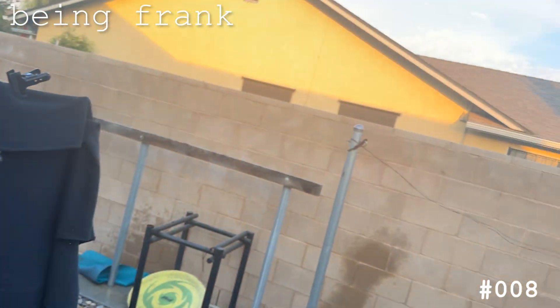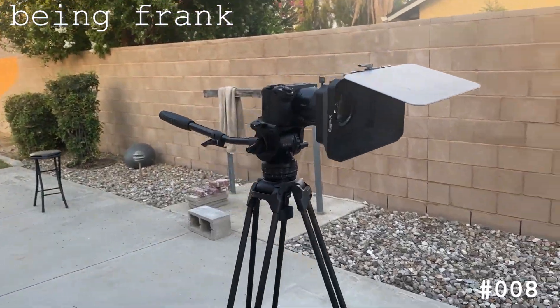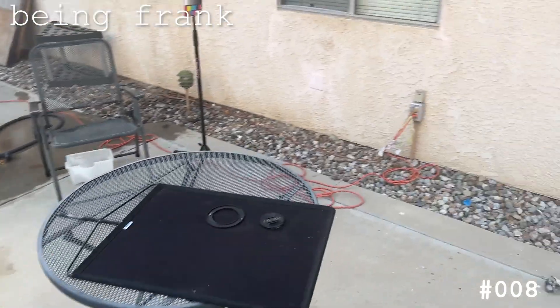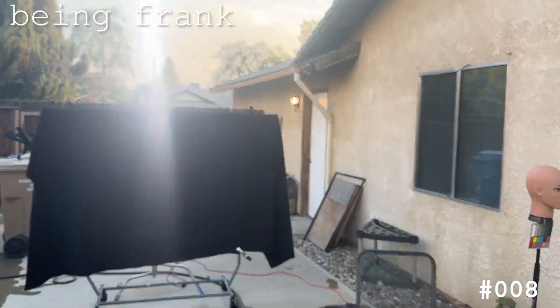The sun is still coming up — it's only around 6:37. Here's my camera. Set it up on a tripod real quick, put on this matte box real fast. This right here blocks the glare of that light hitting the lens, which would otherwise wash it all out.